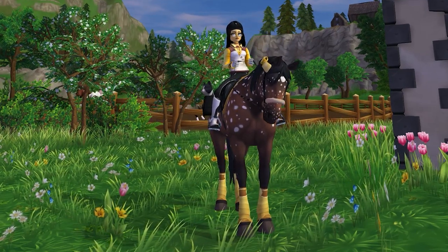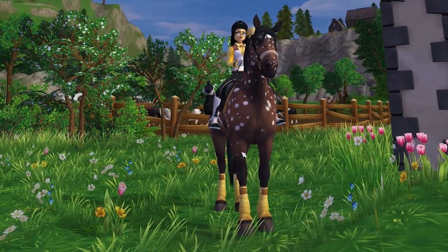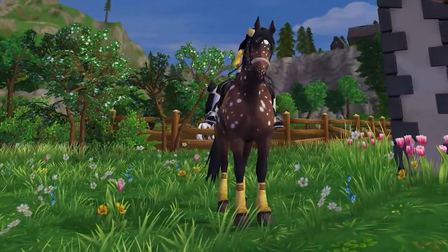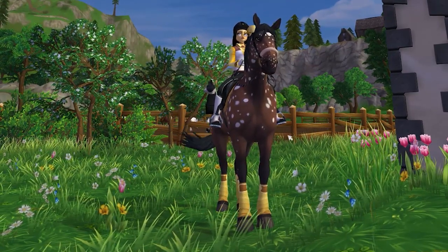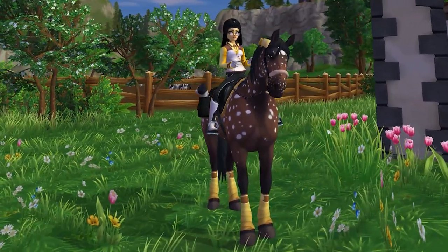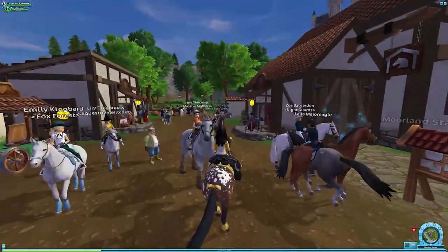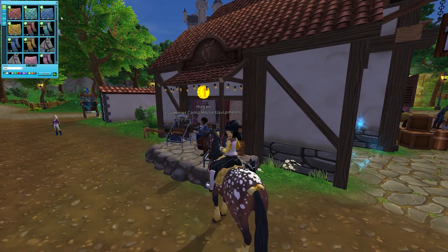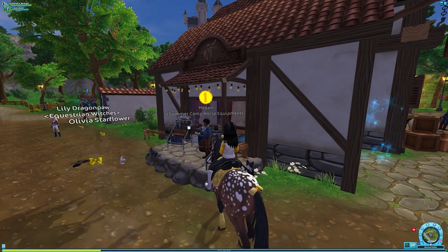A few weeks ago, Star Stable accidentally released these items into the global store and I ended up buying them because I thought they were really cute. I didn't realize it was by accident, so I probably wouldn't have bought them then, because then I would have had more stuff to check out in this update. But basically you can buy the tack set that I'm wearing right now in the global store.